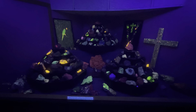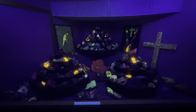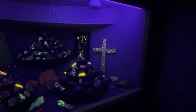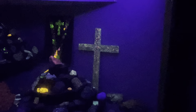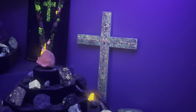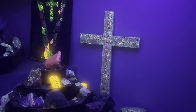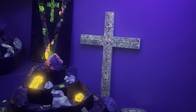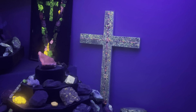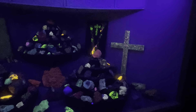Mr. Craft carried this cross with him from church to church upon invitation to give his sermon in stones. At the close of each service, he would turn the ultraviolet light upon this cross. And in the darkened church, the congregation would join in singing familiar hymns of the cross. Beneath the cross of Jesus, I faith would take my stand. The shadow of a mighty rock within a weary land.